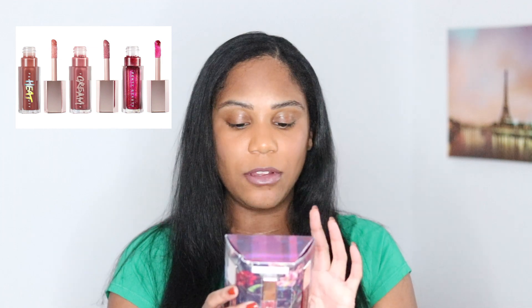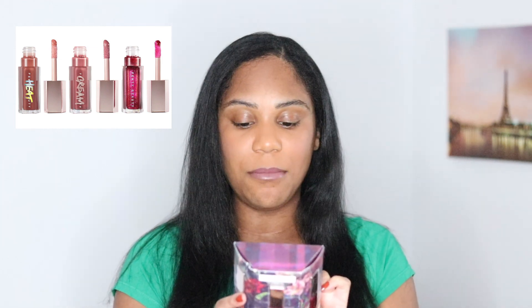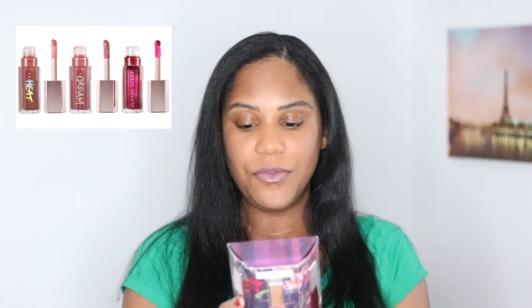I saw this and I was like, I really want to try these, and the colors are really pretty. So there's three colors: one is Gloss Bomb Heat in Fenty Glow Heat, then we have the Gloss Bomb Cream in Cupcaken, and then Gloss Bomb in Fuchsia Flex. The Fuchsia Flex is a new shade, so this is really interesting. Can't wait to try them out because I've never tried her lip glosses before.